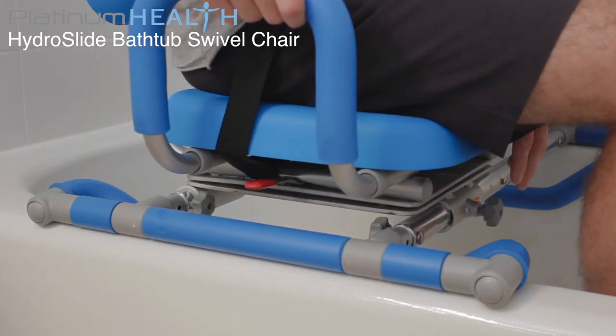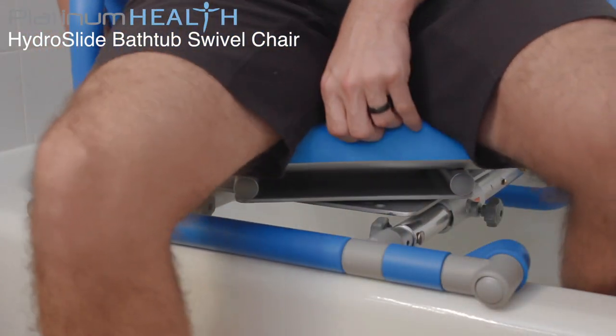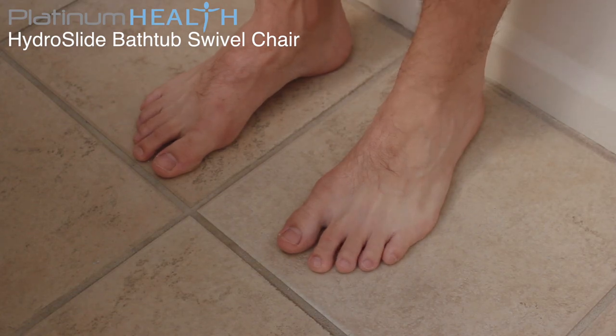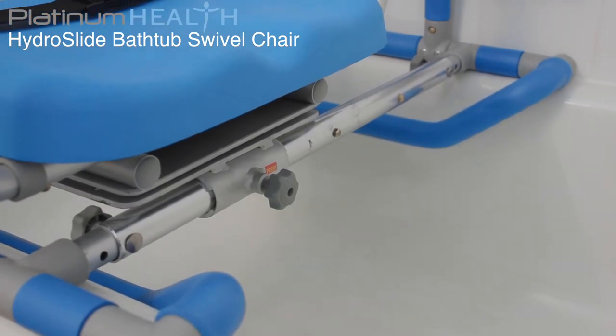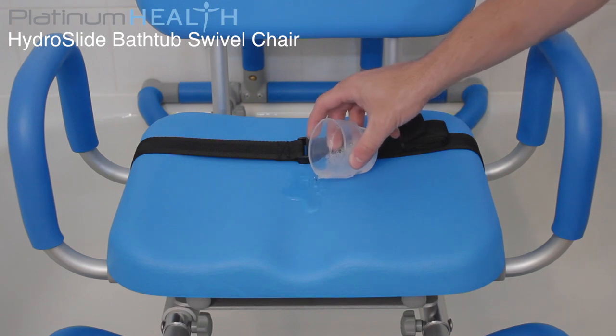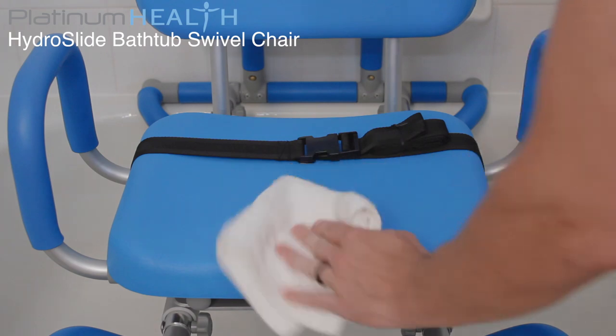Once bathing is complete, reversing the process allows bathers to exit the HydroSlide with their feet firmly positioned on a safe, dry surface. The rugged, stable, medical-grade aluminum chassis will never rust, and the commercial-grade polyurethane foam padding will never absorb water. All surfaces are easy to clean and disinfect.